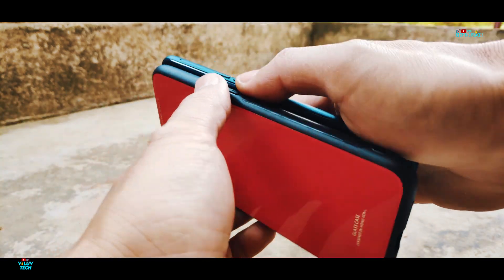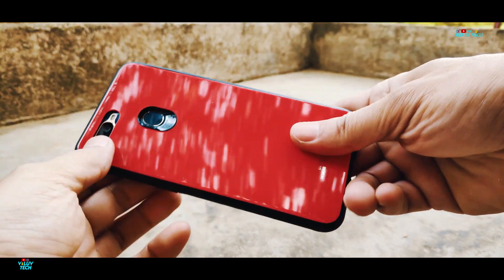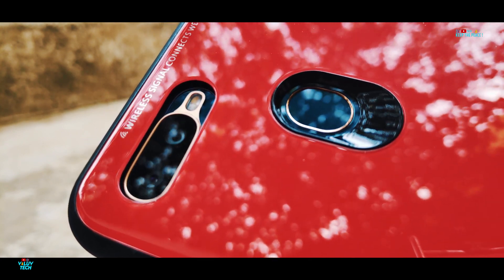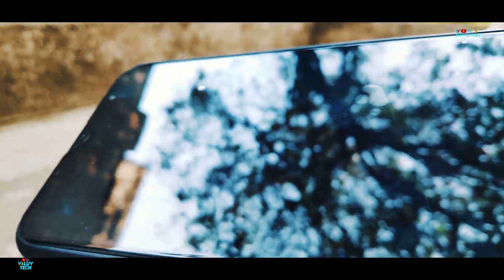In this video, let us find out if a glass case can give adequate protection to the OPPO A7, and also check out if the glass case itself is strong enough and how long it can survive abuse from drops. There will be a total of 7 drops from different heights, starting with the first drop from about knee height.